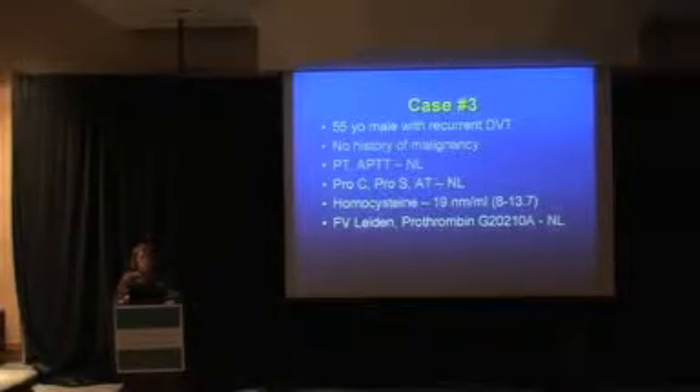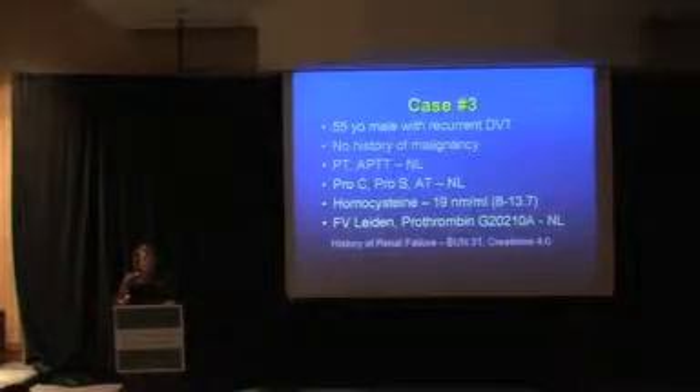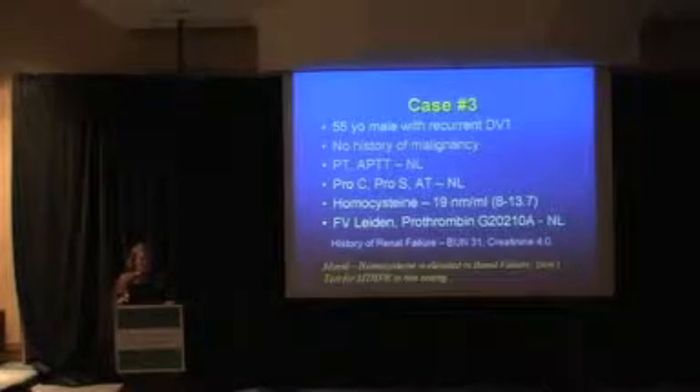Why does he have recurrent DVT? One mitigating factor with elevated homocysteine is its association with renal failure — he has a high BUN and high creatinine. Chronic renal failure may be associated with the recurrent DVT. Elevated homocysteine can also be seen in nutritional vitamin B12 deficiency. The moral here is that homocysteine can be elevated in renal failure; don't test for MTHFR in this setting.